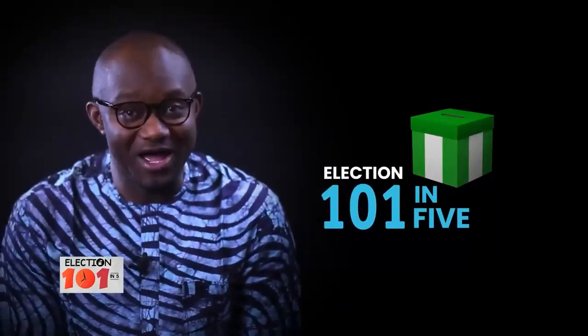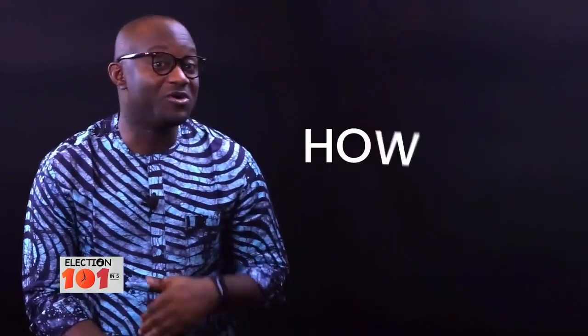Welcome to Elections 101 in 5, a program that breaks down the complex aspects of Nigeria's electoral process and the 2022 Electoral Act. On this program, we focus on the how and not who to vote. This is brought to you by YIGA Africa and supported by the UNDP. My name is Samson Itodo. Let's get started.